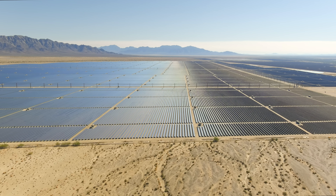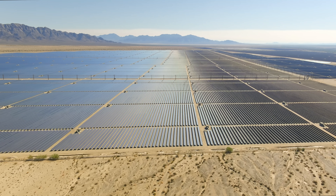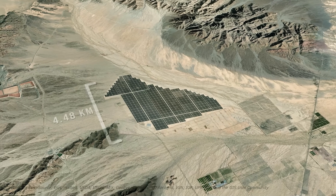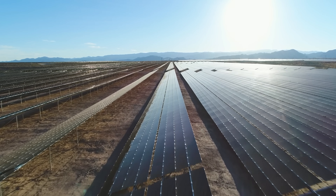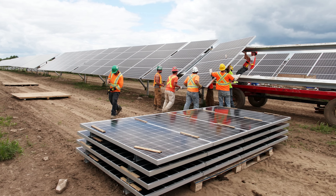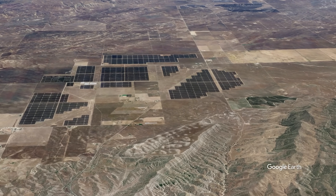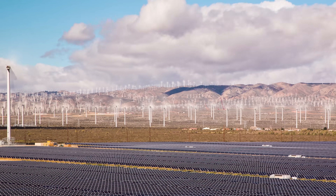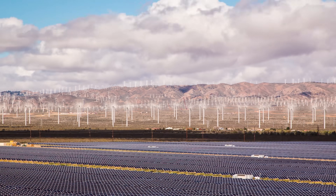There has been disagreement between the state government and local residents debating where solar farms should be built, how large they will be, and the local impacts of the projects. Various studies have revealed that solar farms can reduce surrounding property values, causing further disagreement around constructing new facilities. Because of this, the state has chosen to build some of the largest solar farms in remote areas where they are not negatively affecting nearby property values.